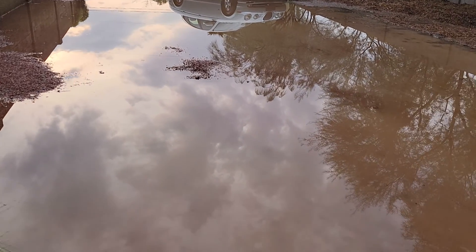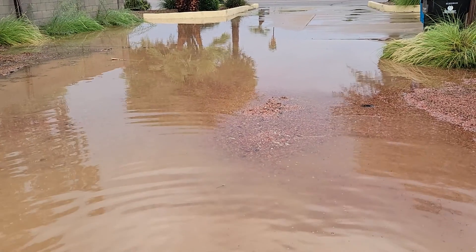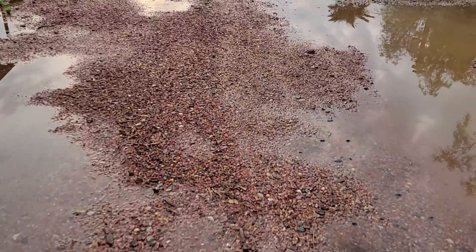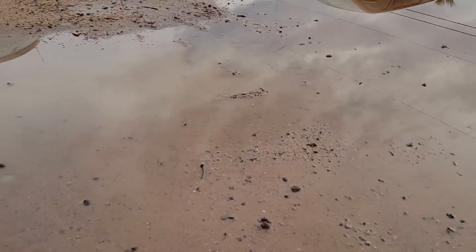Hey, this is Rick, Scottsdale Urban Farm, Scottsdale, Arizona. We got some rain — this is like my driveway alley going back to the orchard and the farm. We even got an upside-down car — just kidding — but we got us some water. I got squishy feet. More water.